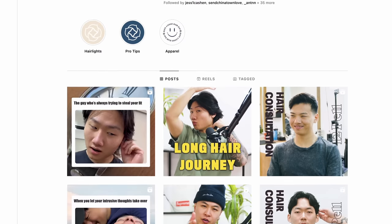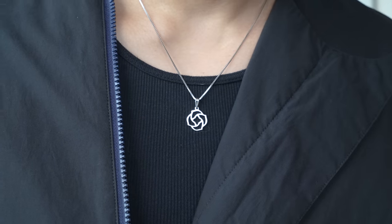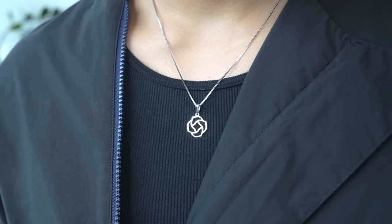Next up, we have this necklace from 12 Pell. I'm sure y'all have come across their barbering page — they're all chill dudes, they all grind hard, got a lot of respect for them. This necklace is simple, just a silver chain and their logo. Just another versatile piece that I'm going to be wearing a lot.